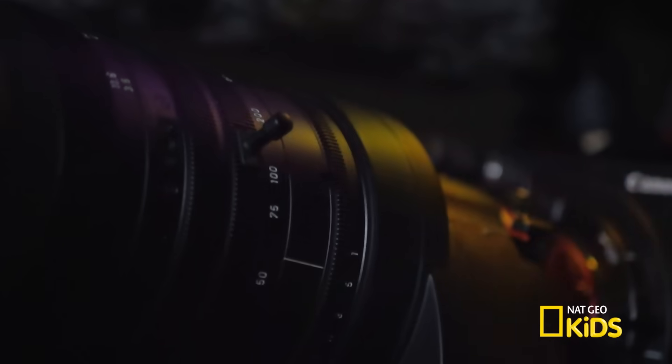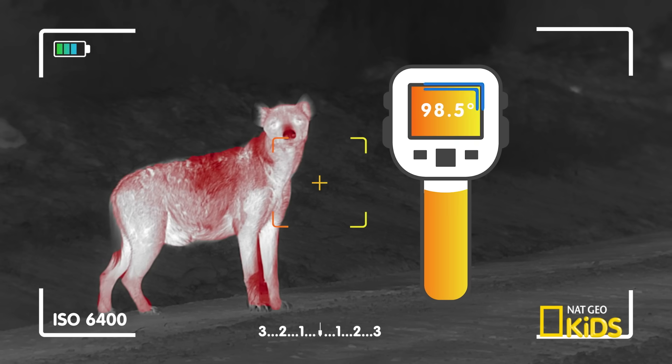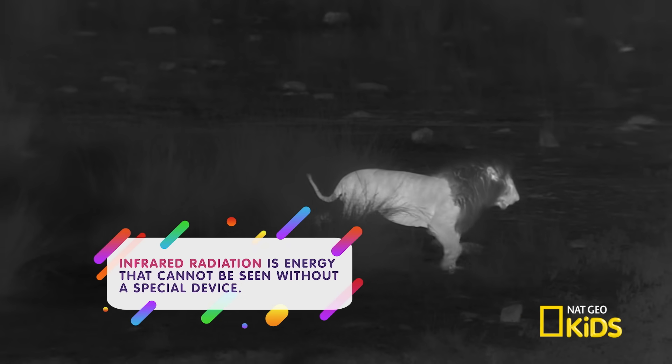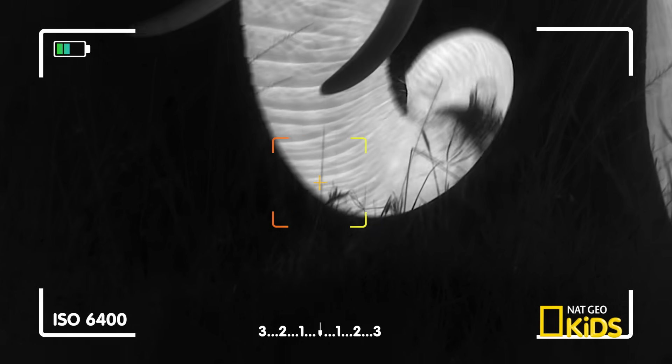All cameras use light to identify an image, but the thermal imaging camera uses temperature too. This camera detects an animal's body heat. Known as infrared radiation, the camera processes infrared radiation and converts it into a visual image, even in the pitch black.